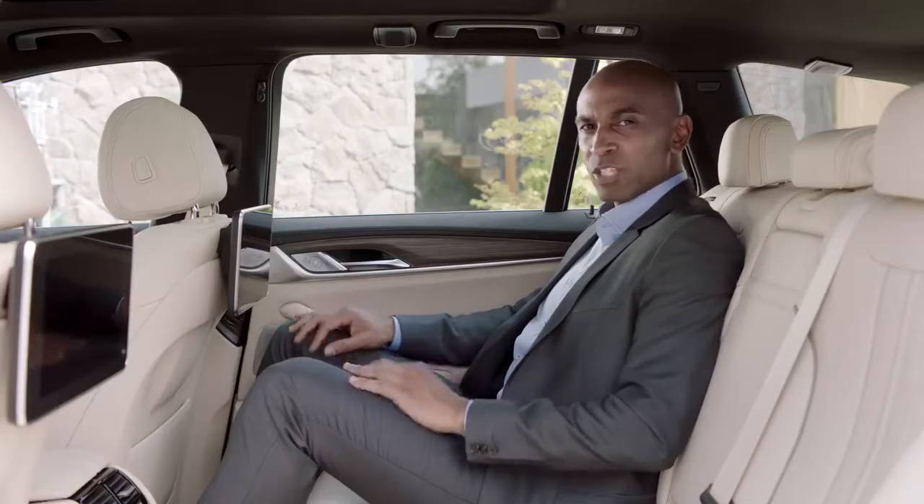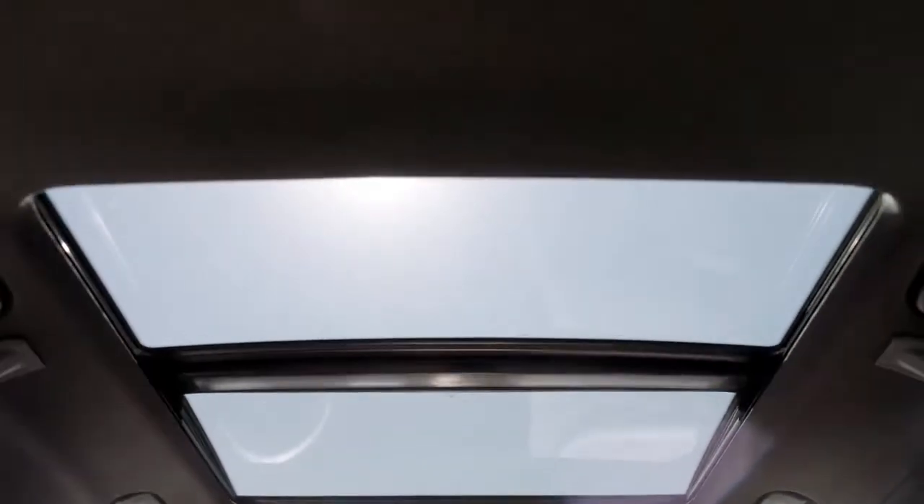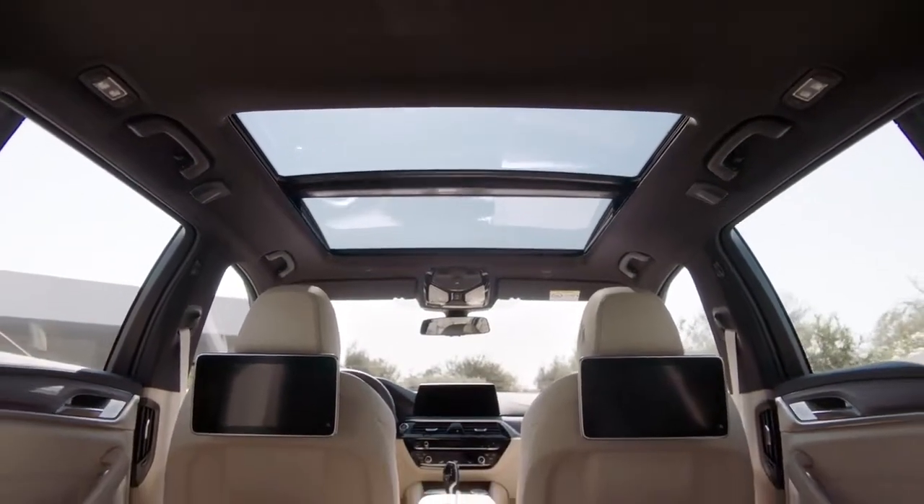Sitting in the back seat is really comfortable, but it gets even better with the optionally available panorama glass roof, which creates an open and light-filled ambience.